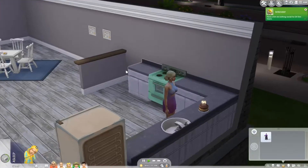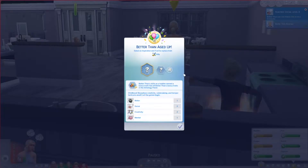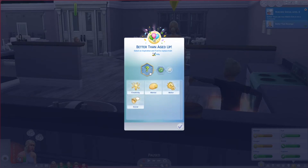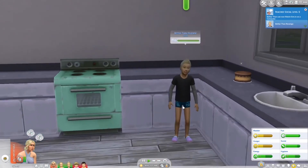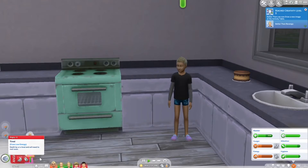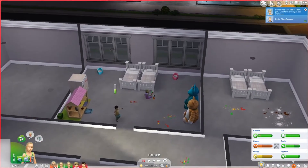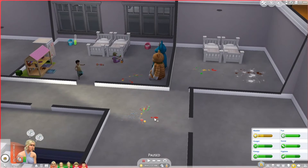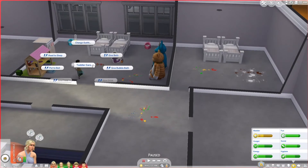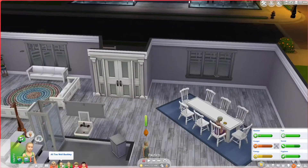After blowing out candles, we're going to go into Create-a-Sim really quickly just to look at their outfits and change them around a little. Better Than Revenge aged up — they're squeamish and a Whiz Kid. They're hangry and tired, and oh my god, they're like tearing up the house — so many messes! We need to discipline, but it looks like she can't discipline them anymore since it was too long ago.